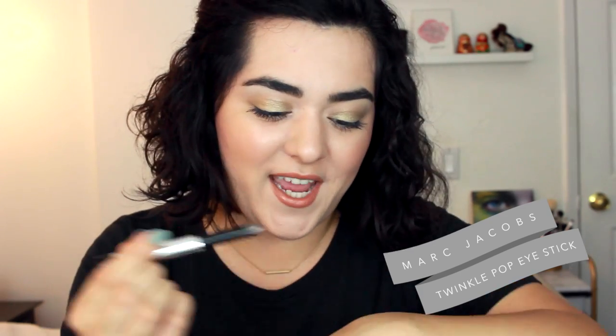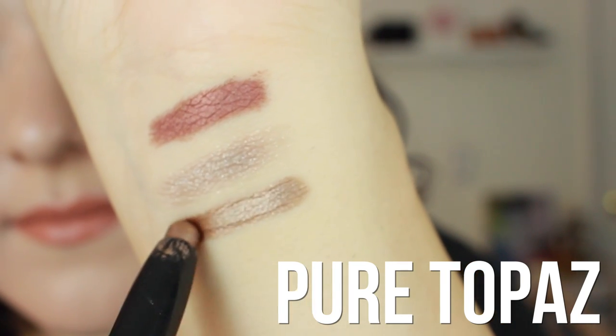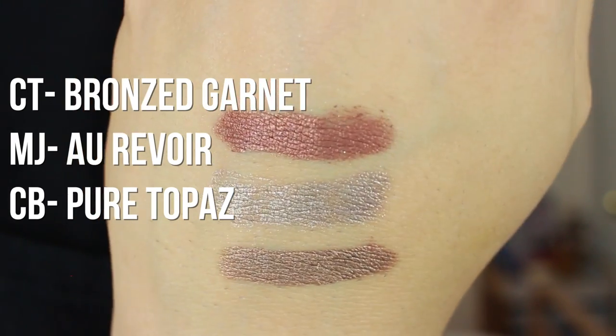Another eyeshadow pencil I used in my chatty makeup tutorial is the Marc Jacobs Tinkle Pop in Au Revoir — a beautiful taupey shade. It feels cooling on the eyes, which is really weird to explain, but it's a beautiful shade — a lot cooler compared to the Bronze Garnet. Finally, there's a drugstore alternative by Circa Beauty, available at Walgreens. This is one of their Color Saturated Eye Crayons in Pure Taupe — a beautiful bronzier taupe. It's not as warm as the Bronze Garnet but not as cool-toned as the Marc Jacobs. All three are amazing and last really well on the eyelids.